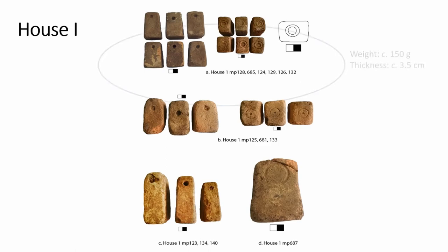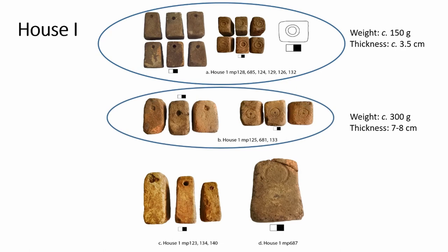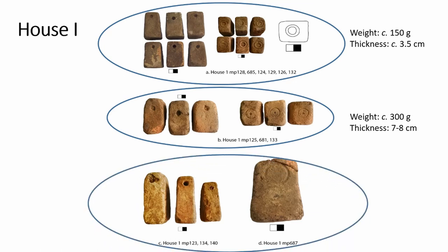There is a group of six loom weights of similar shape, weight, and size, with identical stamps on the top. Additionally, there are three more loom weights — heavier and thicker — of rectangular shape with non-tapered sides and with decoration on the top. The remaining loom weights belong to both ranges of weights and sizes: a number similar to the first group with no decoration, a number like the rectangular ones with no decoration, and a few much thinner loom weights, like the ones we just saw in Portella Santana.